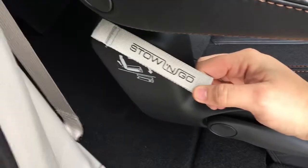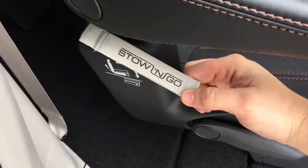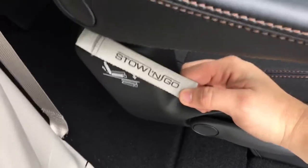This Chrysler Pacifica has stow-and-go seating, which is absolutely fantastic to have. Take a look.